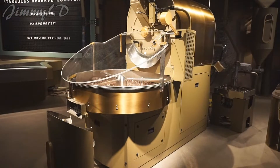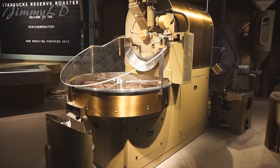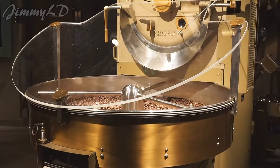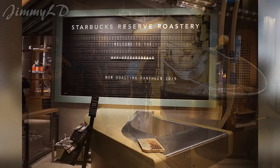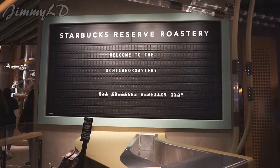The roaster allows you to unlock enormous flavor in every Starbucks Reserve coffee. You can witness the coffee roasting right in front of you.